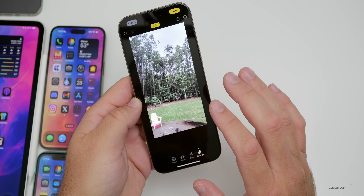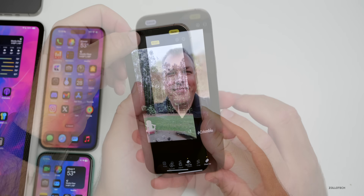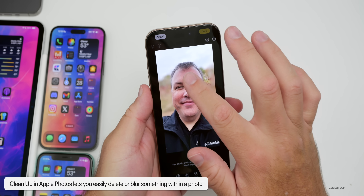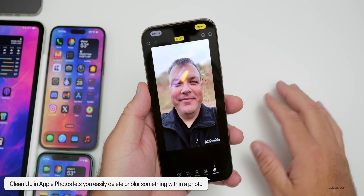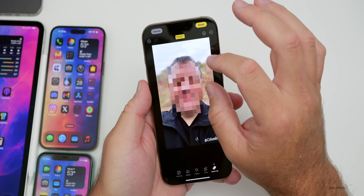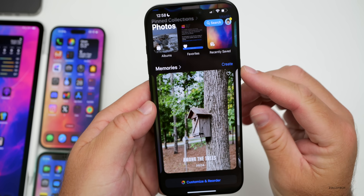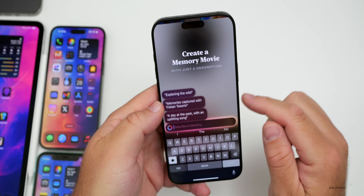Also, within Clean Up on your own photo, if you highlight over someone's face you can actually pixelate it. If you have multiple faces that are smaller in the background, tap on them and they will pixelate. Within Photos, if we go down to Memories and tap Create, we now have the option to create a movie memory just by typing some context.